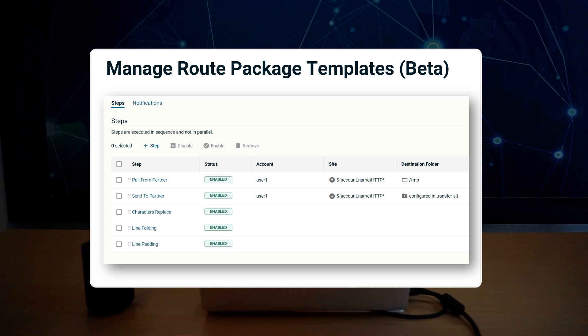The five new route template steps are: Pull from partner, Send to partner, Character replace, Align folding, and Line padding.